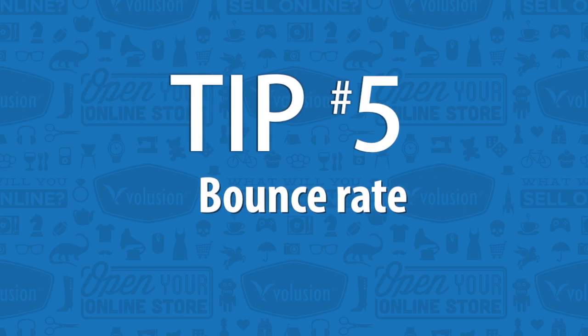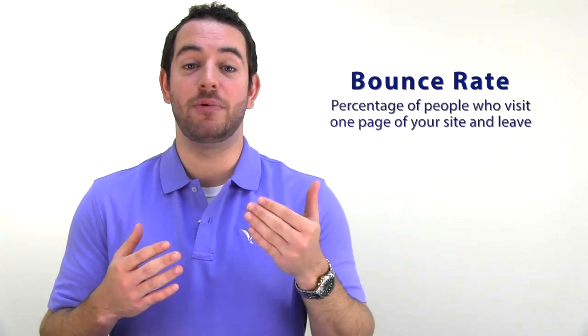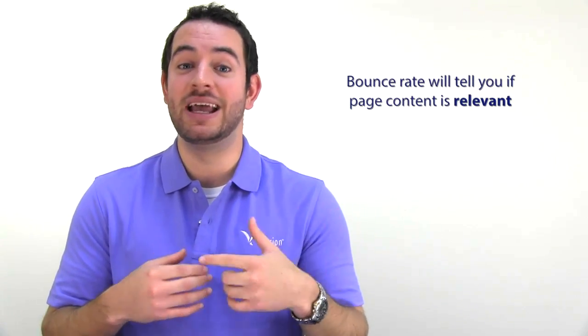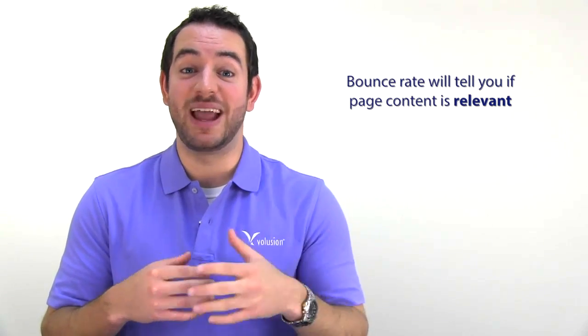Last but definitely not least, this metric is called your bounce rate. A bounce rate tells you how many people, or what percentage of people, are coming to your website, seeing one page, and then leaving. Bounce rates will vary across different pages of your website, but it can and will tell you if the information presented, especially on your homepage or landing page, is actually valuable and relevant. If it's not, feel free to go back, make changes, and see if that bounce rate goes down.